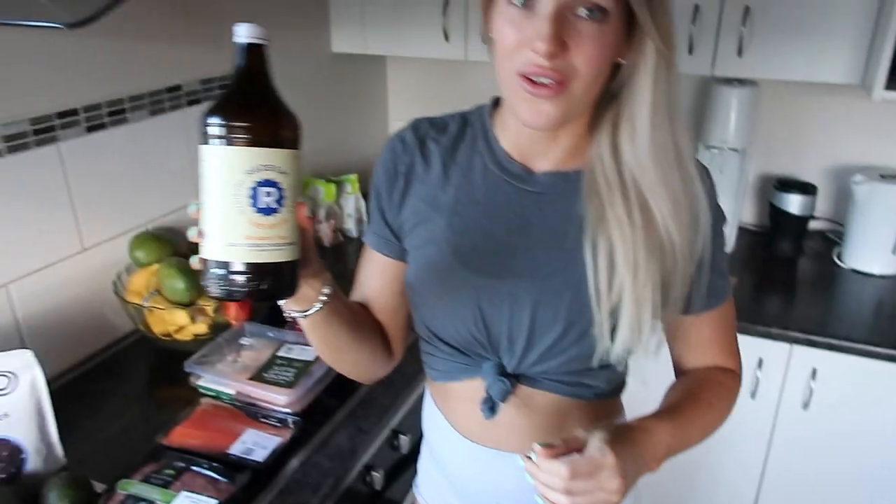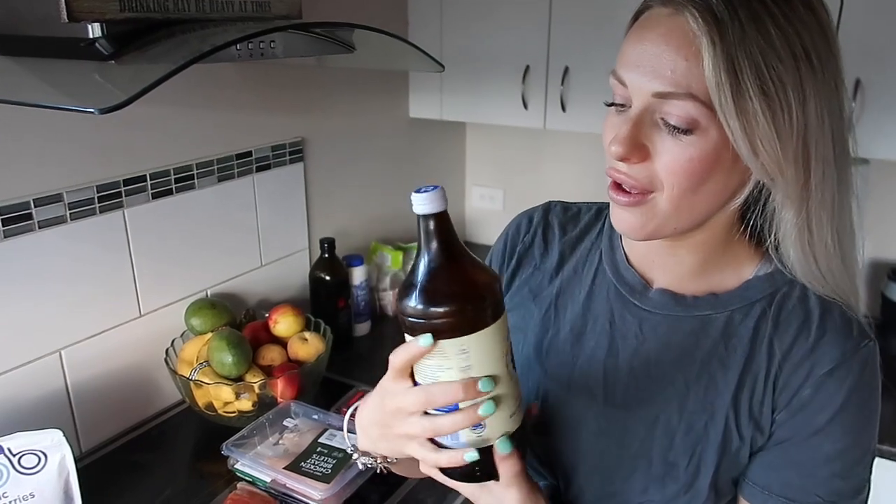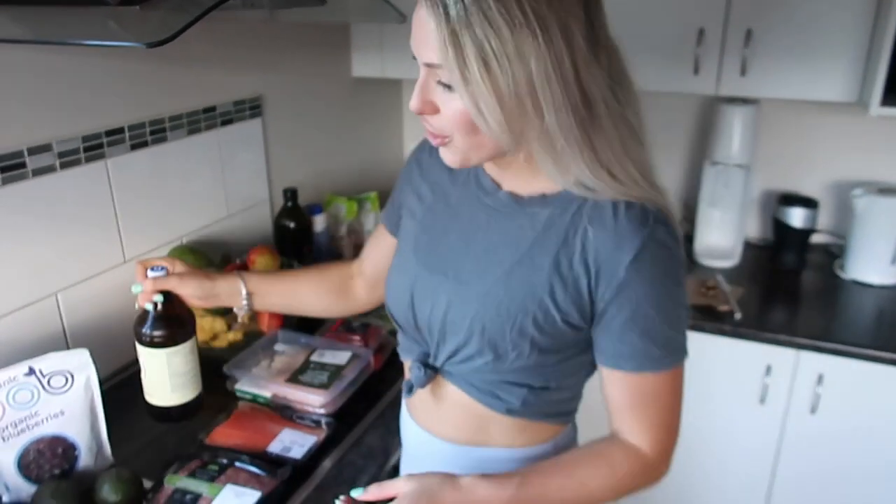We got some kombucha in the fridge — mandarin flavour, it was really nice. We don't drink much kombucha but it's good to have something a little bit sweet, especially when you're lowering your calories in a weight loss phase. It can satisfy that sweet tooth to keep you going until your next meal.